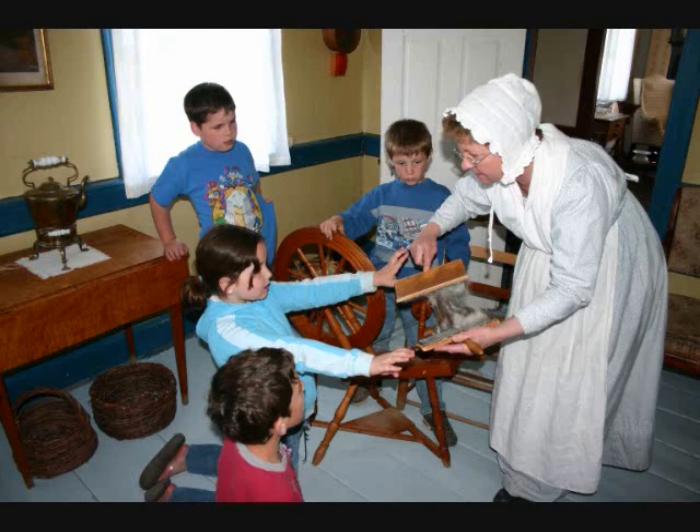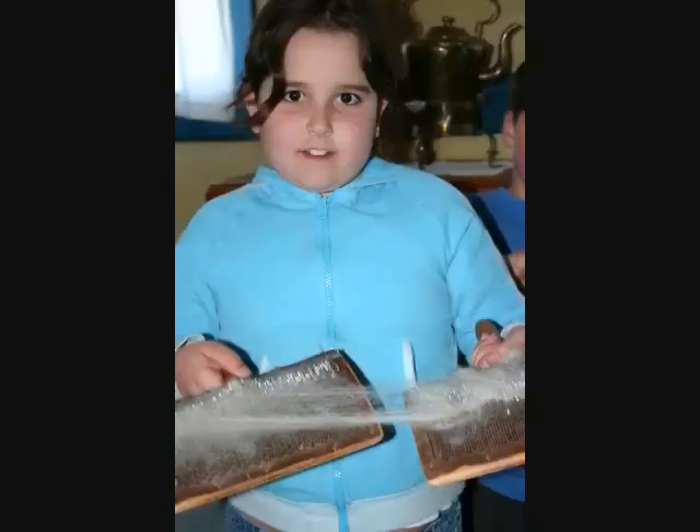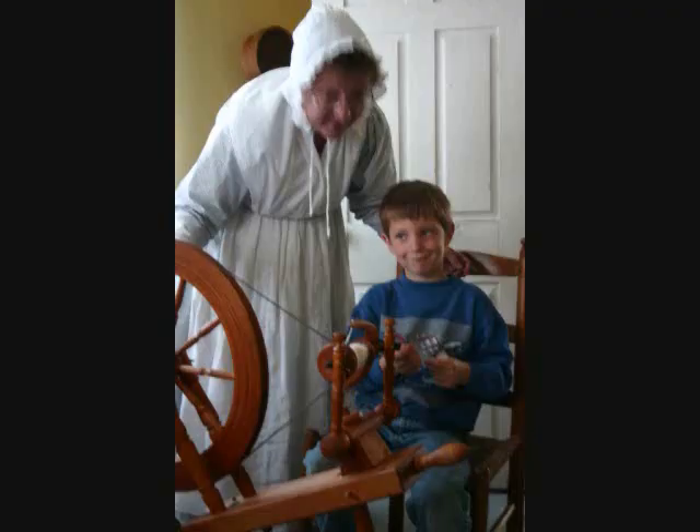Next, carding the wool is needed. By using hand cards, the fibers can be straightened. This process is more difficult than you may think, but it is needed before spinning can take place. By straightening the fibers, the wool can be made into rolls. This allows the wool to be fed into the spinning wheel. Students can complete this task by using the skilled direction from the interpreter.